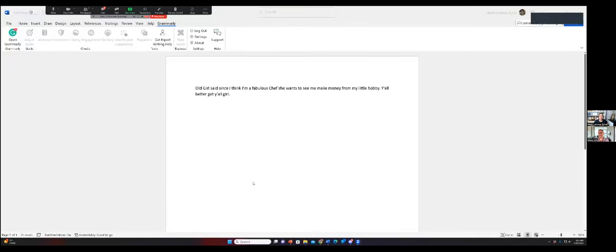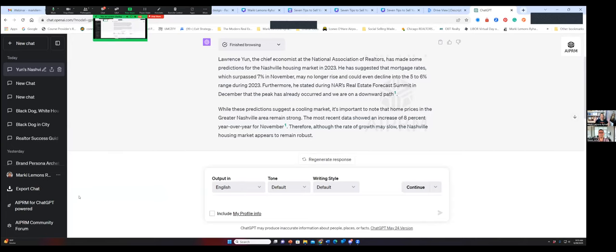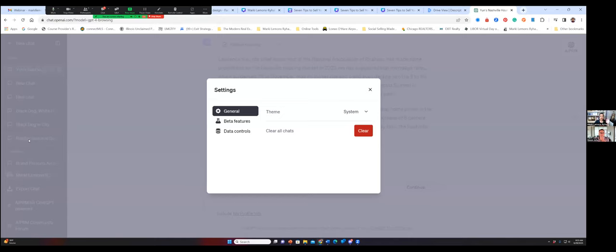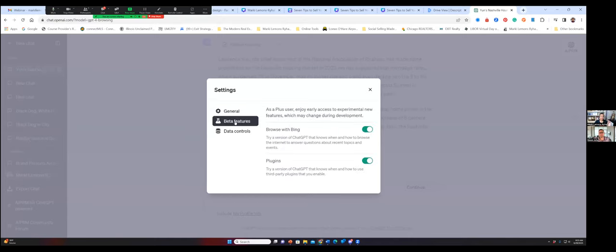We are close to running out of time. One last question: can you show us how to enable the plugins into ChatGPT? Yes, because I don't teach theory — I actively engage with these tools every single day. Once you have signed up and are using ChatGPT Plus, when you come over to your name on the left-hand side, click on settings. When we click on settings, you're going to go to beta features, and you have to make sure that you click on 'Browse with Bing' and 'Plugins.' They have to be green — you have to enable them to appear at the top of your screen.